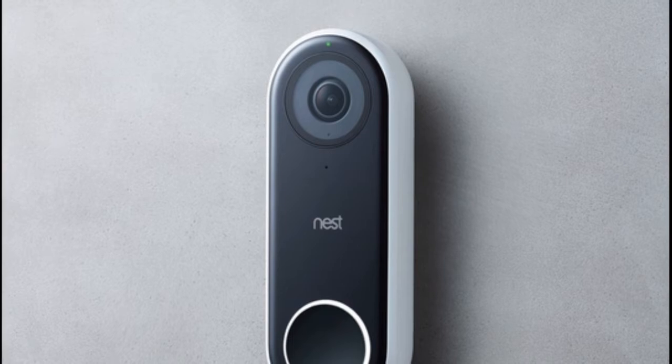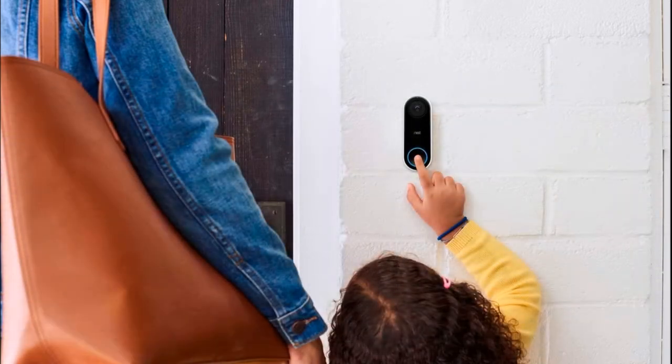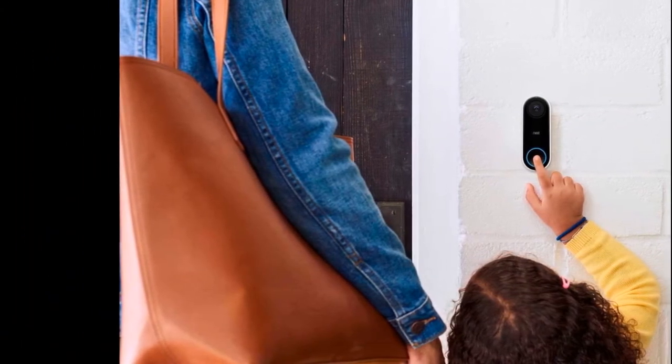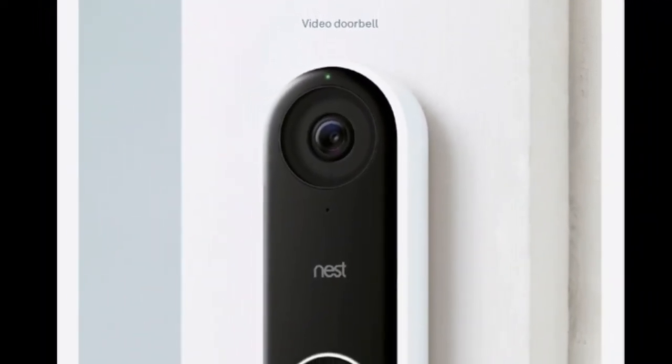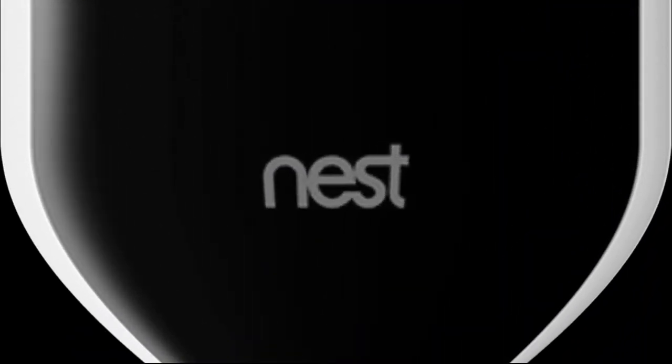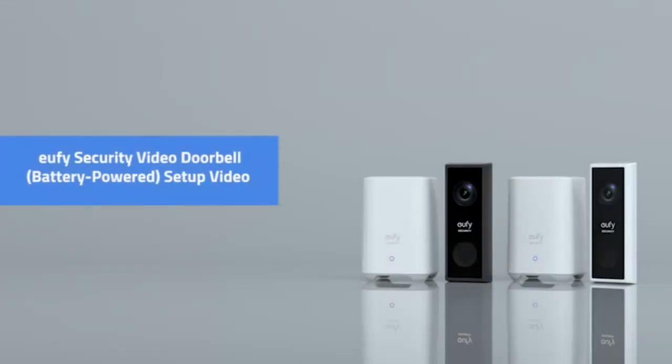Number four: Nest Hello Video Doorbell with 24/7 streaming. This Nest doorbell ensures you won't miss a thing when it comes to your front door security. It's designed to show a full view of your doorstep so you'll see people from head to toe and spot packages on the ground. You can check in whenever you like or scroll back through a three-hour snapshot history. It delivers clear video and crisp audio day or night thanks to built-in night vision. If you opt for a Nest Aware subscription, you get additional features like continuous recording for up to 30 days.